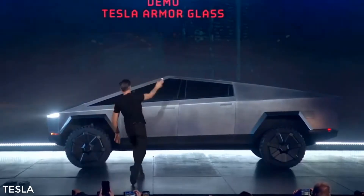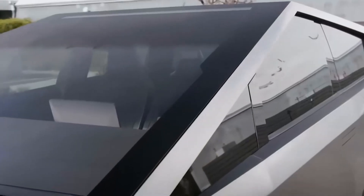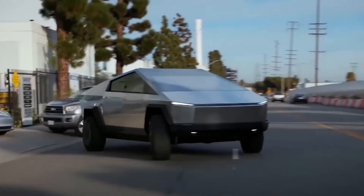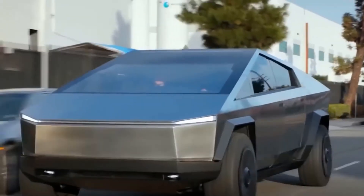The Tesla Cybertruck further comes equipped with Tesla armored glass, which — despite a mishap that occurred during the truck's big reveal — the brand insists is incredibly hard to break, crack, or shatter. Overall, this means the Tesla Cybertruck has the potential to far outperform the competition when it comes to durability, so long as it lives up to its name.